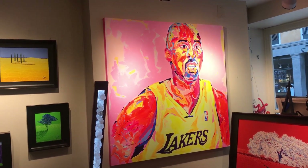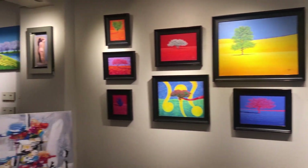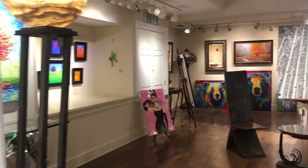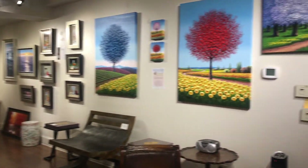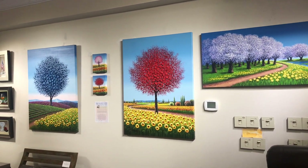Lots of bright colors, definitely a great piece, and as you continue to walk through the gallery there are even more artists on display. This artist Mario Shum out of Korea builds up that texture on his pieces as well.